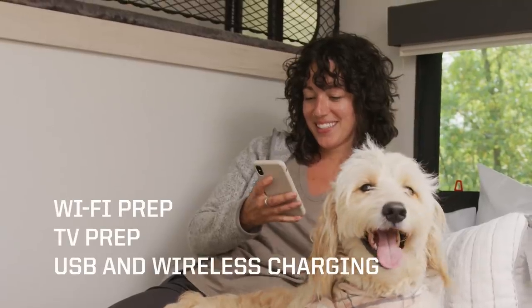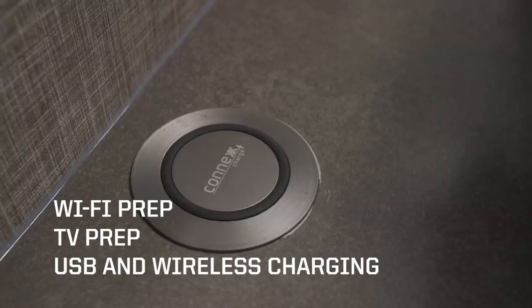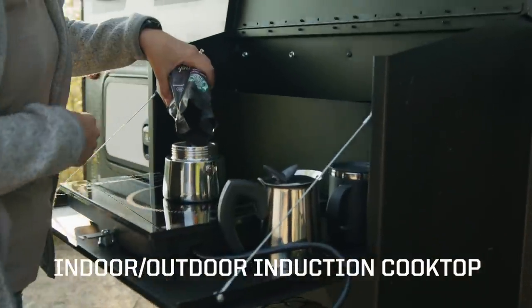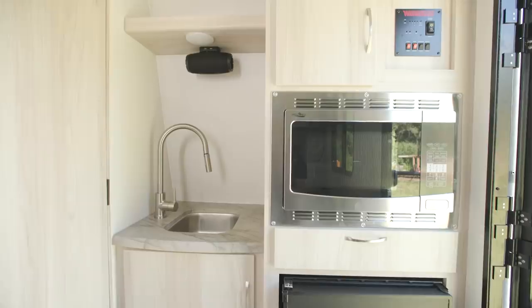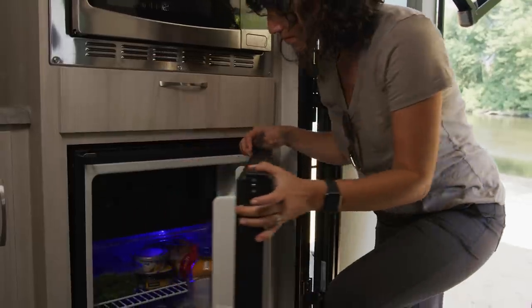Standard features include prep for Wi-Fi and TV, a Bluetooth speaker with integrated USB charge ports, and a wireless cell phone charger. The fully equipped galley comes with a portable induction cooktop, large 1.1 cubic foot convection microwave, sink, and compressor-driven refrigerator.